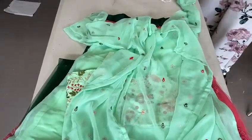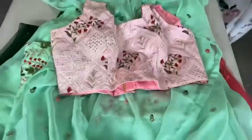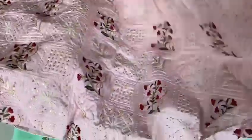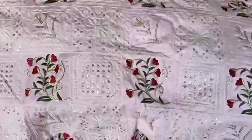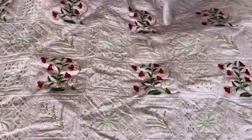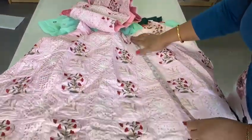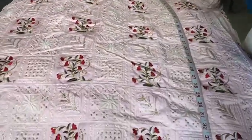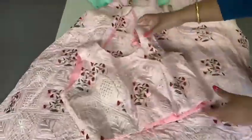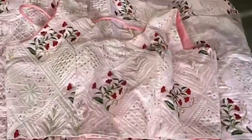I have only one lehenga in large size — no shawl, very flat. This large lehenga is a $100 one for $58. It comes at about 41 inches long.